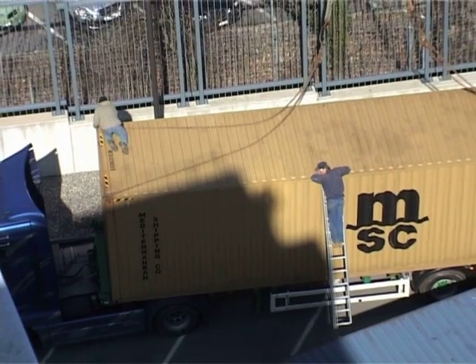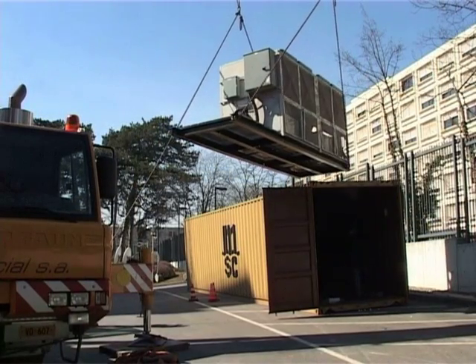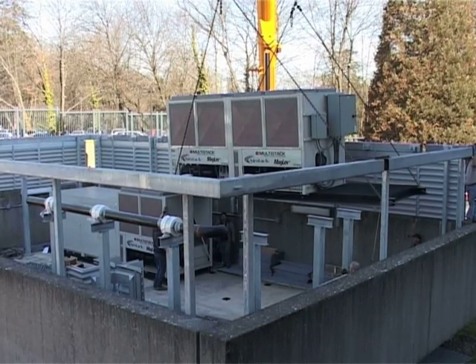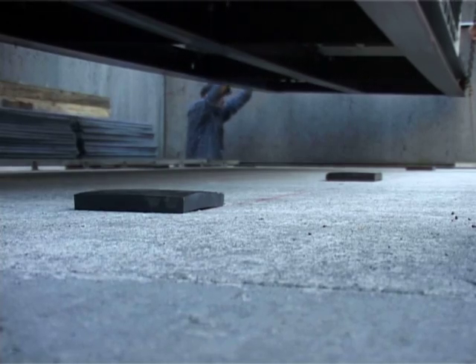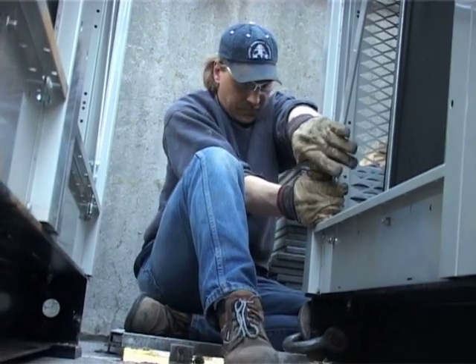As the second portion of the container arrives, we'll individually unload each container and start setting them into the concrete enclosure area. The concrete enclosure area behind you — we've lifted it, prepared it, and worked the flooring so it will accommodate the new chiller that's going to be installed inside there.